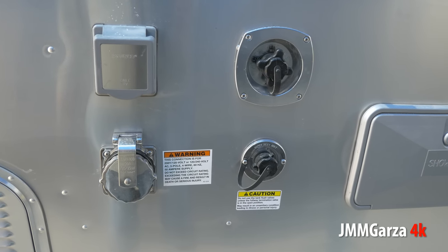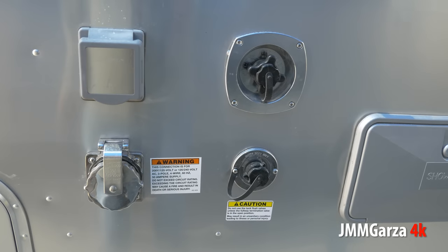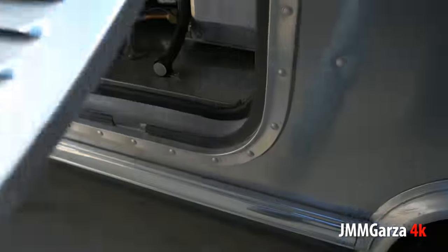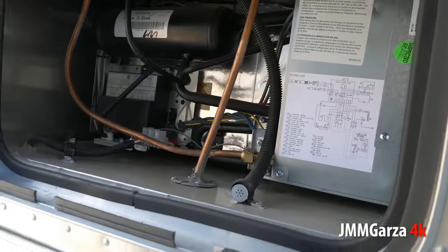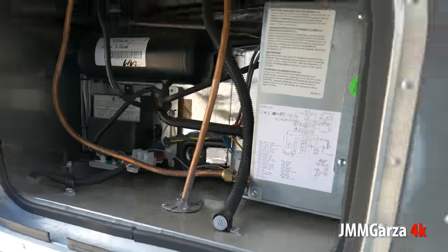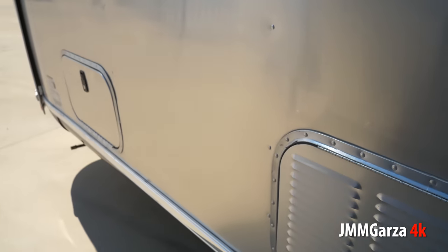This is a 50 amp travel trailer because it has two ACs. They optioned this one with an extra AC — that was very smart. You don't need to go back behind the refrigerator very often, just to vacuum and make sure it's clean. You don't want to take it inside to an RV center to have them clean up — they'll charge you a pretty penny. Just do it yourself, vacuum back there once in a while.